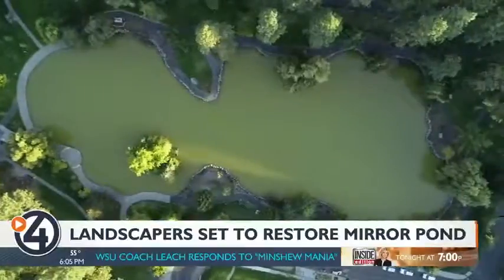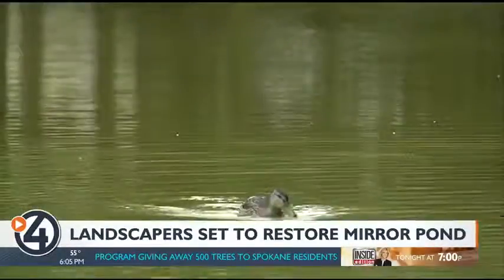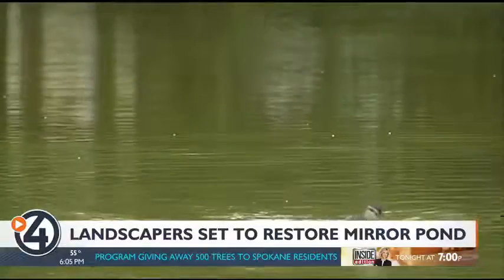Landscapers say the project will get underway this fall, though they aren't exactly sure how long it will take. It could be anywhere from one to two months, and they'll have a better idea once they drain the pond and see exactly what they're working with.